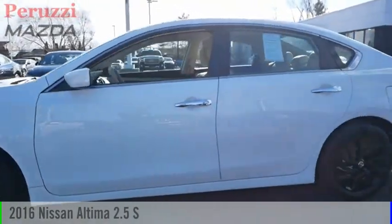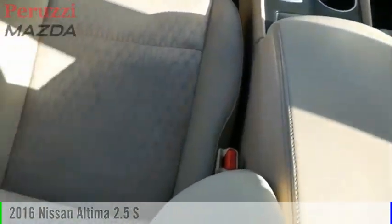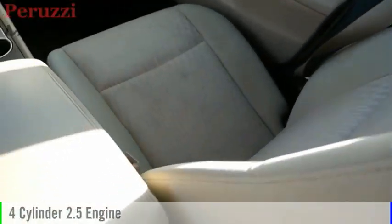Looking for the right vehicle? Check out the 2016 Altima. This vehicle is powered by a front-wheel drive, four-cylinder, 2.5-liter engine, and comes with a continuously variable transmission.